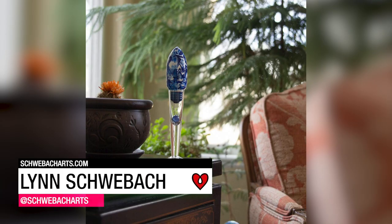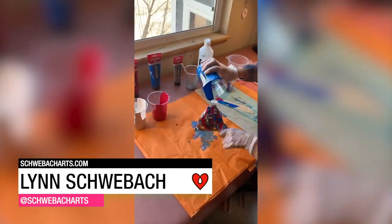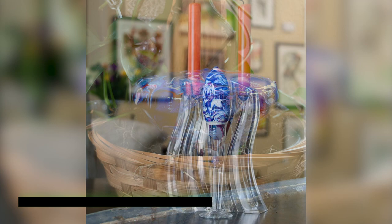Lynn Schwiebach found a way to upcycle old unwanted light bulbs with her acrylic. I have used many different kinds of resin and the resin that I love is ArtResin — that's the name of the company. Here is the finished painted resin light bulb.